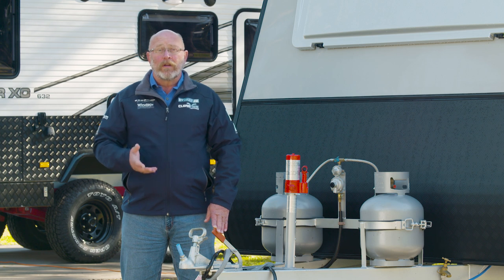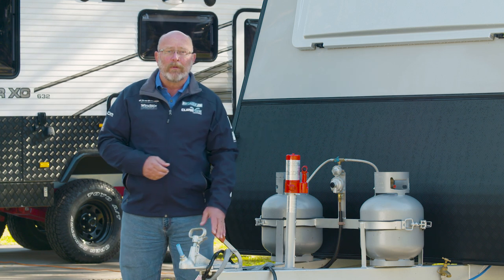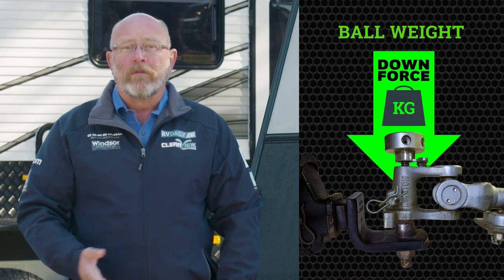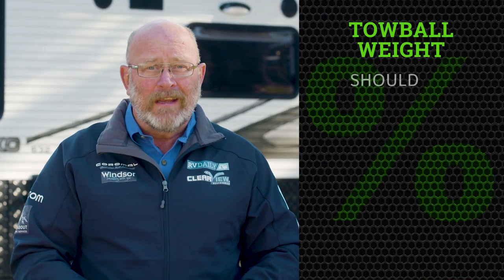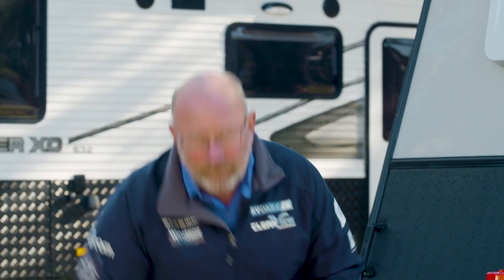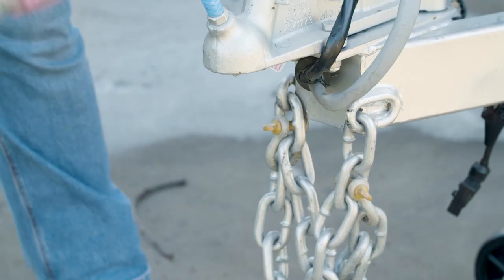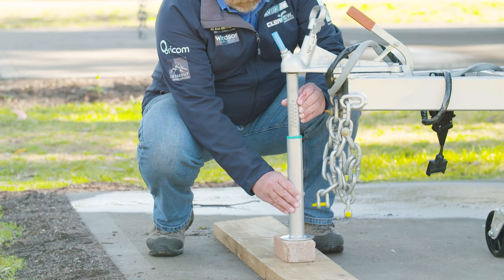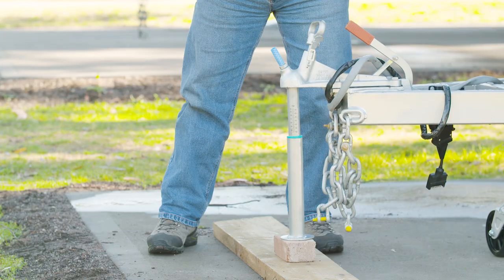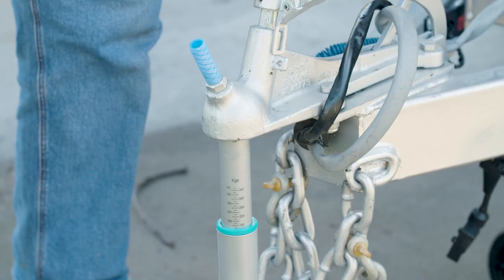Getting the ball weight correct is critical to the stability of whatever trailer we happen to be towing. Ball weight is the amount of downforce exerted by the tow hitch of the trailer over the tow ball of the vehicle towing it. Most Australian trailer manufacturers recommend that the tow ball weight is somewhere between 7% to 15% of the aggregate trailer mass, or ATM. To measure that correctly, we need a set of tow ball scales. Place them underneath the hitch of the trailer and lower the jockey wheel until the full weight of the tow hitch is supported on the scales.